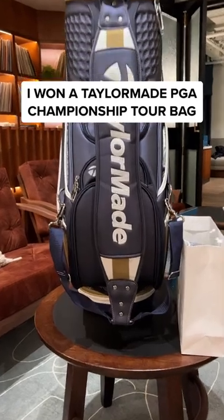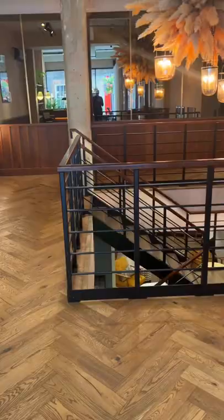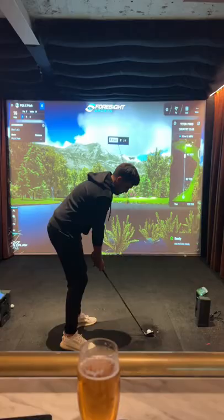I won this 2022 tailor-made PGA Championship Tour bag, and here's how. I got invited to the PGA X Pitch event down in Soho, London, and the nearest to the pin won the Tour bag.